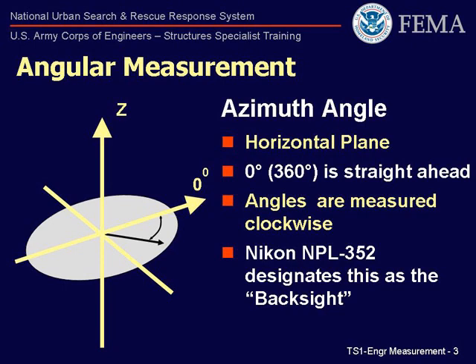Theodolites and total stations locate points relative to a central location or station by using angular measurements in two planes. The first plane is the horizontal, and angles measured in this plane are called horizontal angles. For urban search-and-rescue monitoring operations, we are establishing the zero horizontal angle, or azimuth, directly in front of us and perpendicular to the hazard we are monitoring.